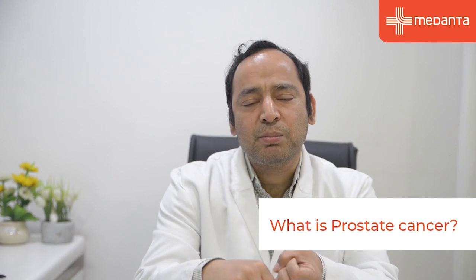Prostate cancer is one of the most common cancers in elderly males. The prostate gland is a small walnut-shaped gland situated between the bladder neck and rectum. A simple blood test called serum PSA has led to increased detection of early risk prostate cancer.